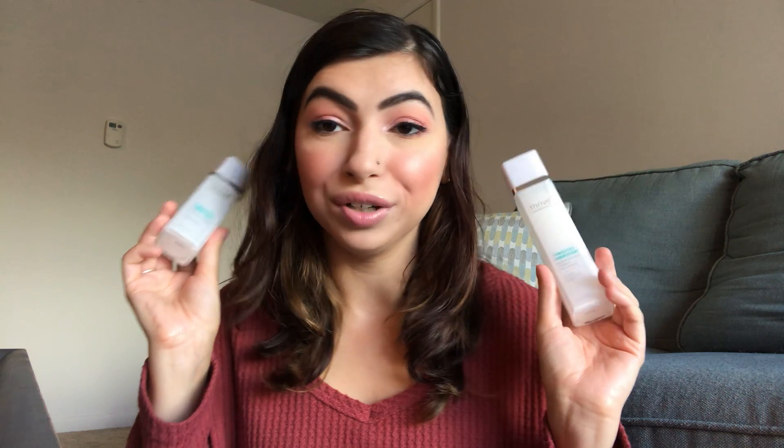Moving into favorites, starting with skincare - I have the Thrive Cosmetics Timeless Ambition collection. This is the Power 10 Peptide Sculpting Serum and the Power 7 Peptide Firming Moisturizer. I've been using these for a little while now and I love them. They have a little pop-up twist pump, and the serum is really nice and lightweight - not too heavy or sticky on the skin. Because they both have so many peptides, this has 10 and this has 7, it's so good for your skin and really good for anti-aging.